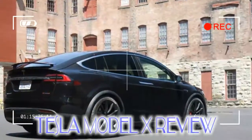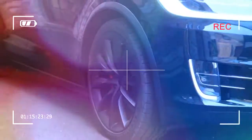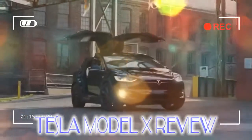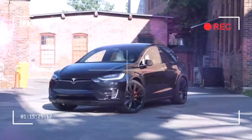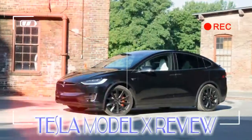The Model X didn't need to be any faster either, but that didn't stop Tesla from making it so. The top shelf P100D will sprint from 0 to 60 in 2.9 seconds, up two tenths from last year's quickest. That's frankly ridiculous for any object that weighs 5,500 pounds, but I love it.